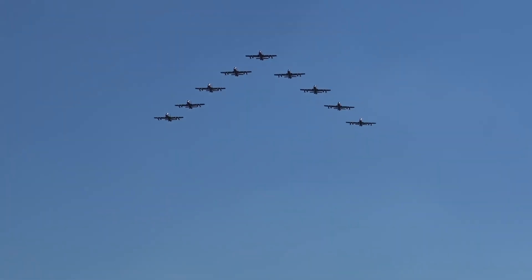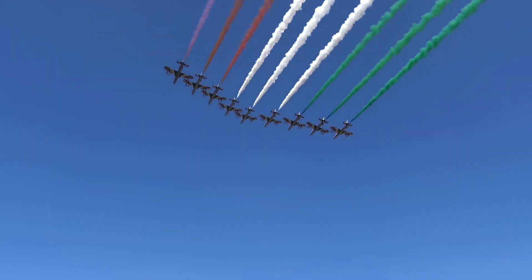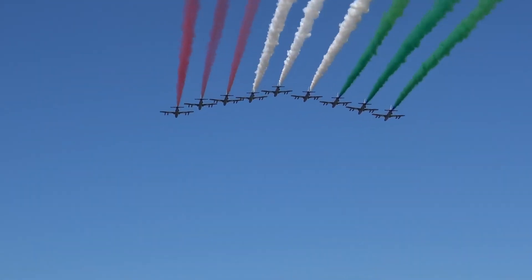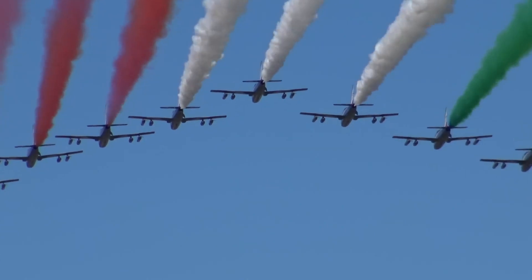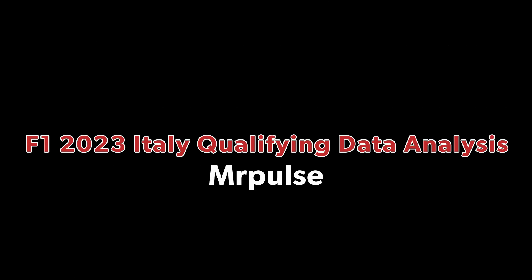Qualifying for the Italian Grand Prix is over and Carlos Sainz in the Ferrari has taken pole position, to the delight of the Tifosi at the circuit. But what did we learn from qualifying? Well, I'm going to be doing a data analysis from qualifying, so let's get into the video.